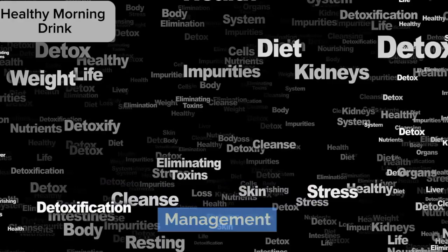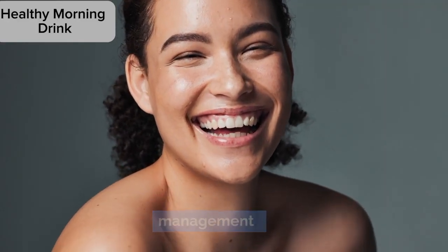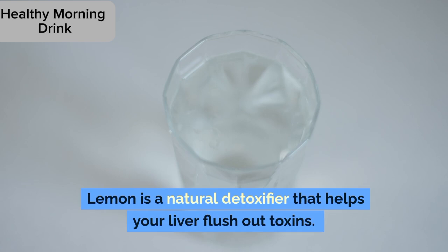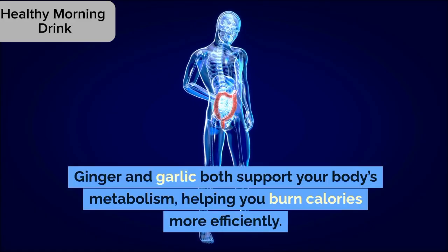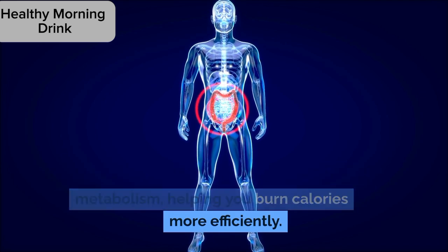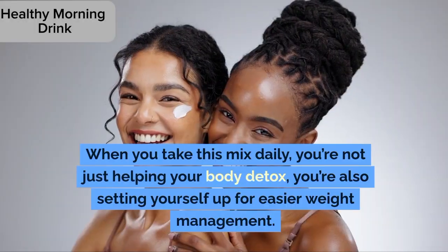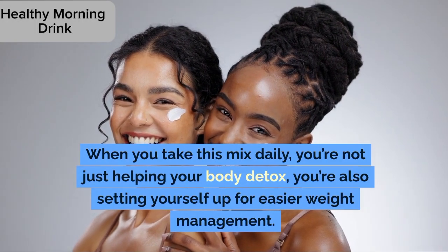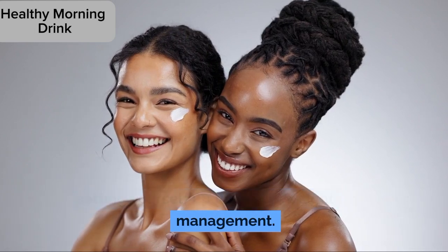5. Detoxification and weight management. Let's talk detox and weight management. Lemon is a natural detoxifier that helps your liver flush out toxins. Ginger and garlic both support your body's metabolism, helping you burn calories more efficiently. When you take this mix daily, you're not just helping your body detox — you're also setting yourself up for easier weight management.